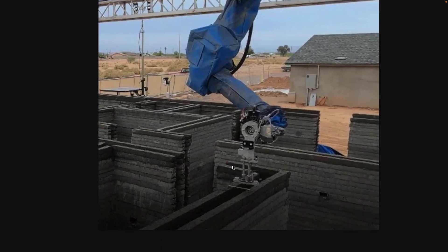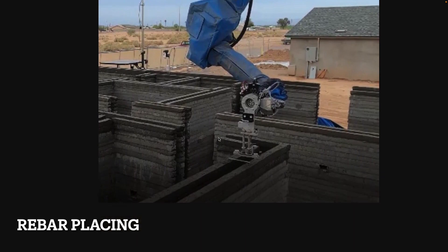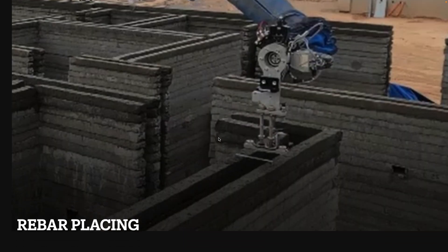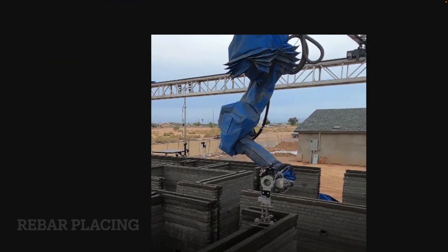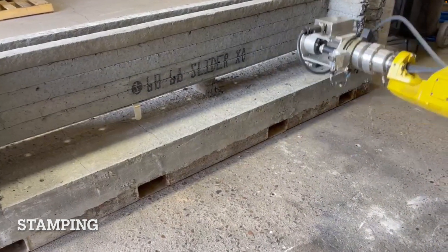Here we see a picture of a rebar placing robot that Russell Verone shared on his Twitter account. You can see it's a robotic arm that's covered in some kind of weatherproofing — either to protect the brand name or to weatherproof the system from outdoor environments. Then we have the stamping tool, which can be used for layouts or labeling prefabricated parts so you know where to put them later.